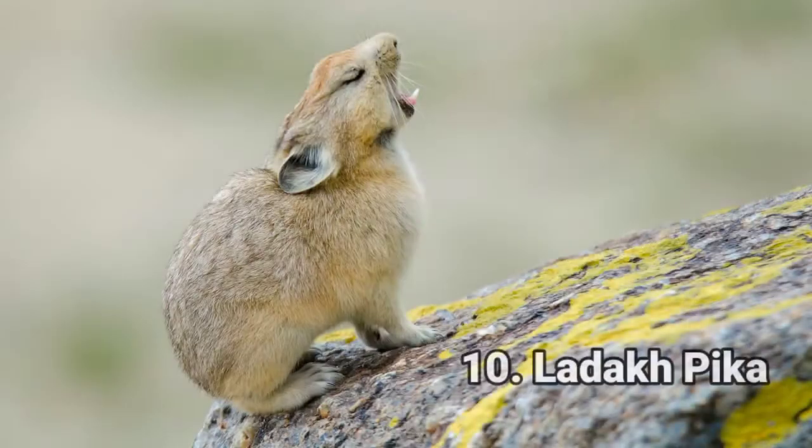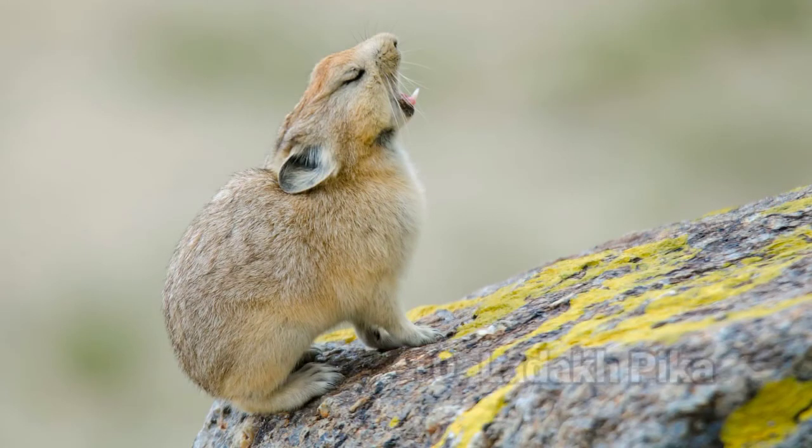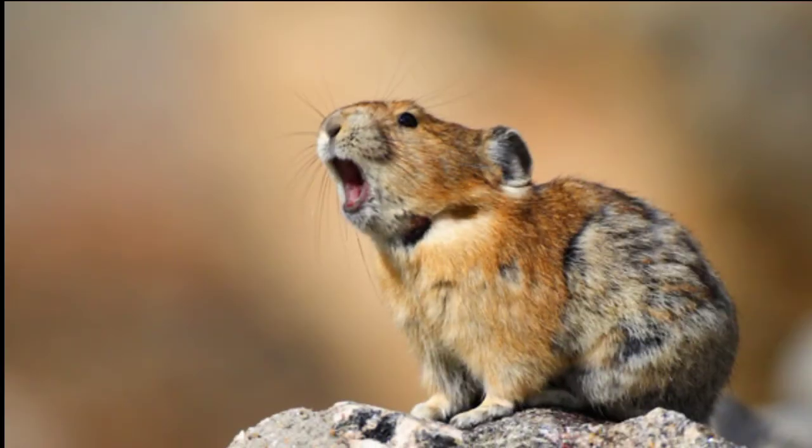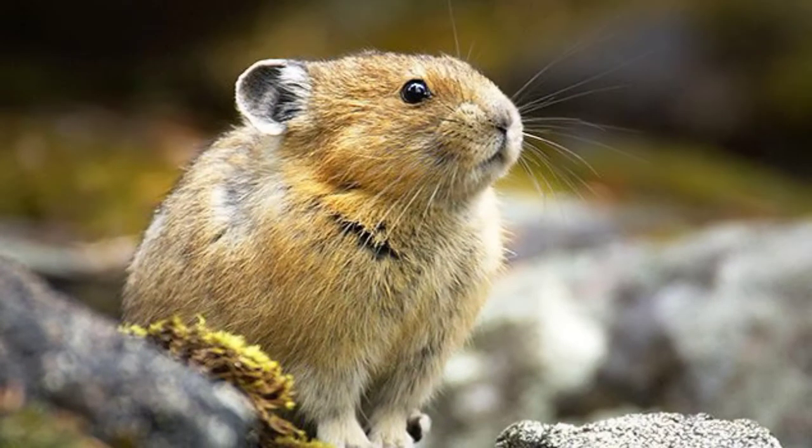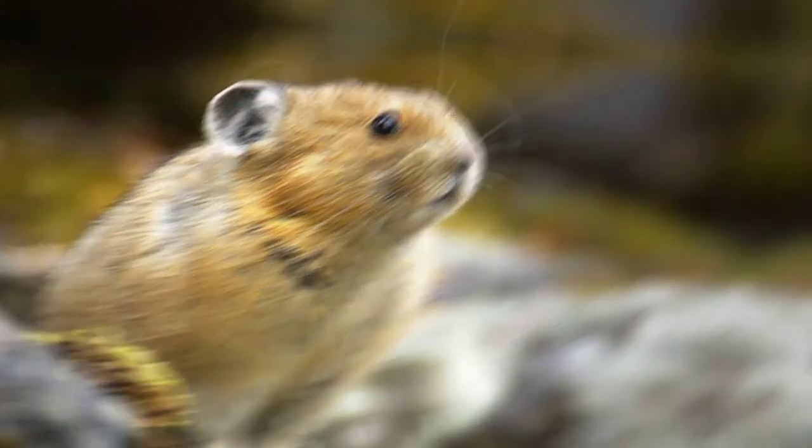Number ten: Ladak Pika. Ladak pikas are mammal species belonging to the family Ochotonidae and are indigenous to Pakistan, India, and China. The Ladak pika was previously known as the plateau pika due to similarities in color; however, differences include smaller auditory bullae and differently arched skulls. Their fur is light gray-brown with a white-yellow underside. The body length of these species ranges from 7 to 9 inches. Thanks for watching — see you in the next video.